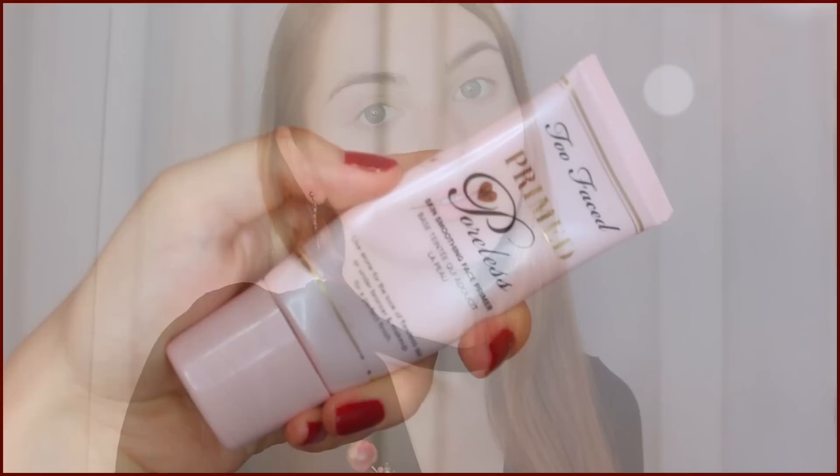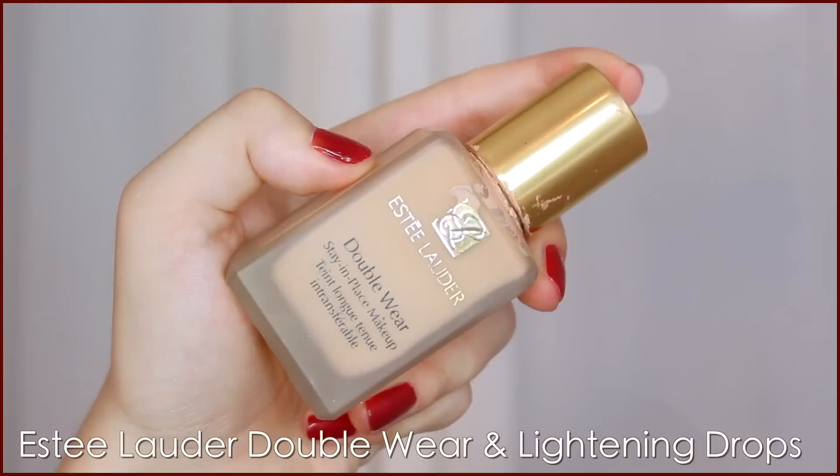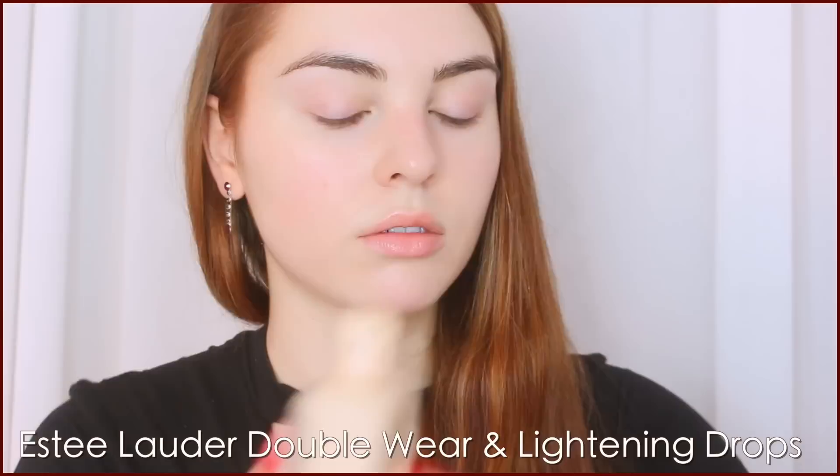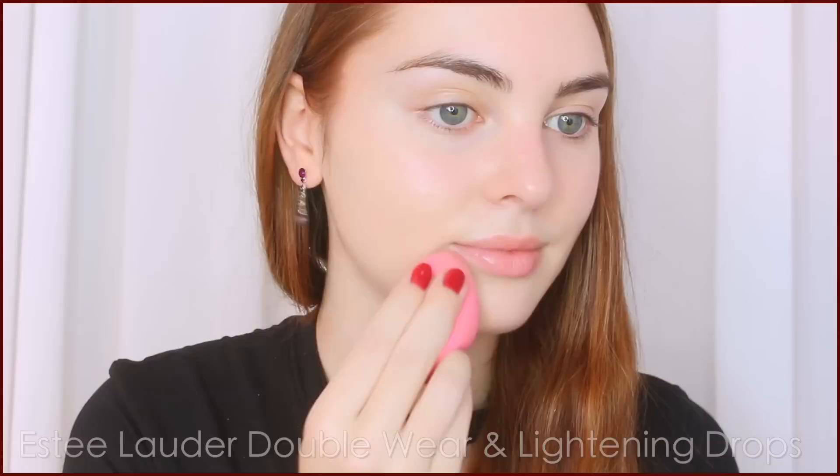Starting off with this Cheryl look, I went in with my Too Faced Primed and Poreless primer. I do have some bigger pores on my cheeks, so I added a bit of extra there and blended it in. For foundation, I'm mixing my Estee Lauder Double Wear with my Body Shop Lightning Drops. Go for something velvety and matte. These lightning drops are my absolute favorite — they help cancel out any redness and make the foundation a bit lighter. I also pat this over the eyelids and down the neck.